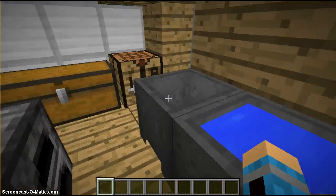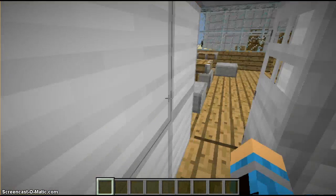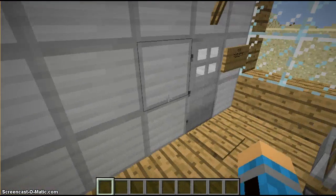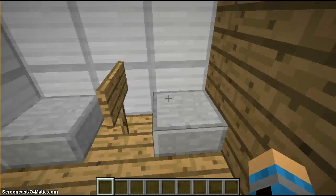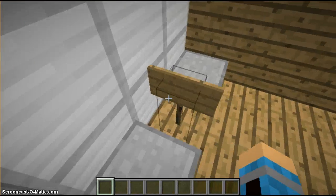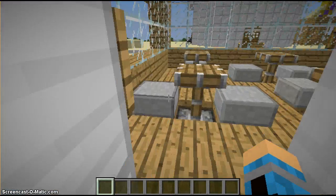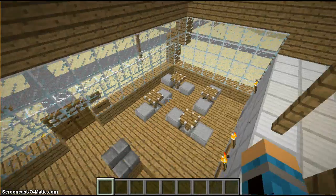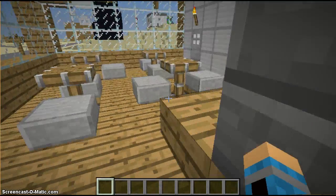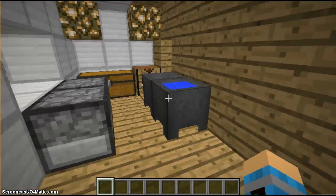This is a sink and the Krabby Patty ingredients. Here are the toilets where they sit down, and that's about it for the Krusty Krab — oh wait, I forgot to show you something back here.